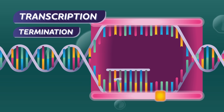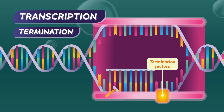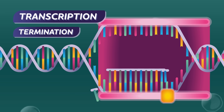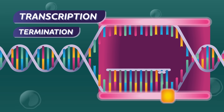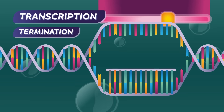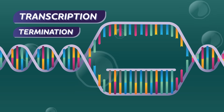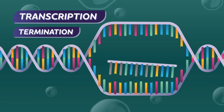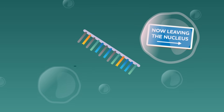Step 3: Termination. Special proteins called termination factors, or sequences of nucleic acid bases called termination sequences, terminate or end the process — essentially telling RNA polymerase that its job is done. It detaches from DNA and takes off for its next assignment. Meanwhile, the new strand of material that the polymerase just made also separates from the DNA and starts making its way out of the nucleus.